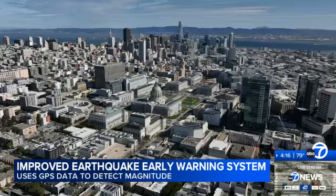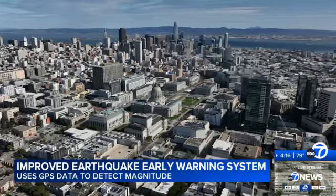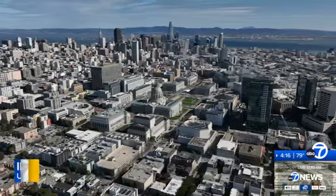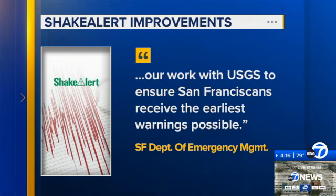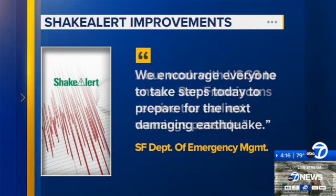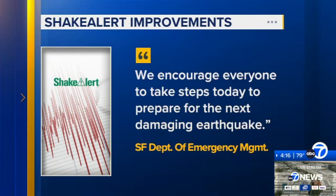The improvements to the ShakeAlert system are welcomed by the San Francisco Department of Emergency Management, who told us: 'We are encouraged by recent developments in earthquake warning technology and look forward to continuing our work with USGS to ensure San Franciscans receive the earliest warnings possible. We encourage everyone to take steps today to prepare for the next damaging earthquake.'